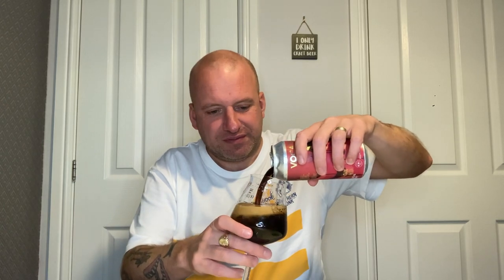Oh, that popped as I opened the ring pull — I was expecting it to just explode. I poured it a bit aggressively, bit of a knobhead pour that.